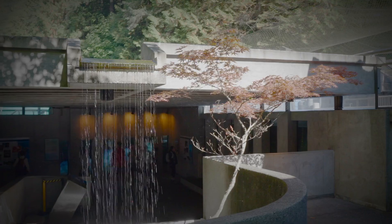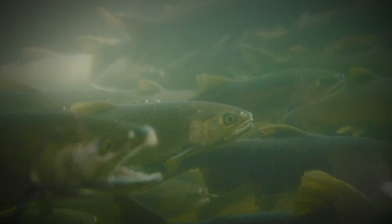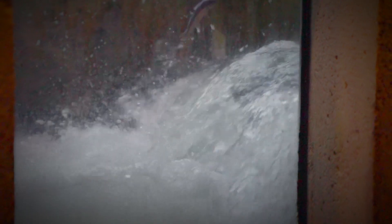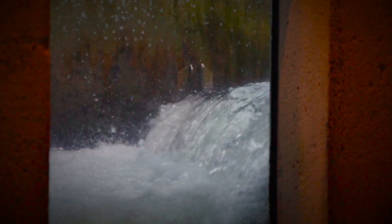We also visited the Salmon Hatchery, established in 1971 to support the local salmon population and offer visitors a chance to learn about their life cycle. I went there to witness the salmon run, and it was an amazing experience to watch these large fish jump upstream.